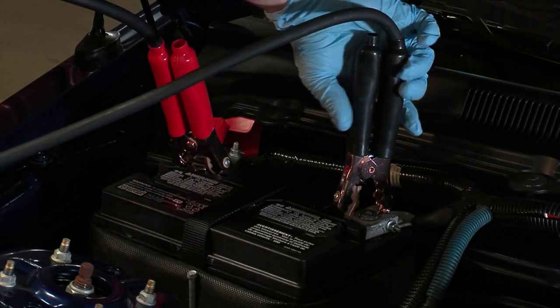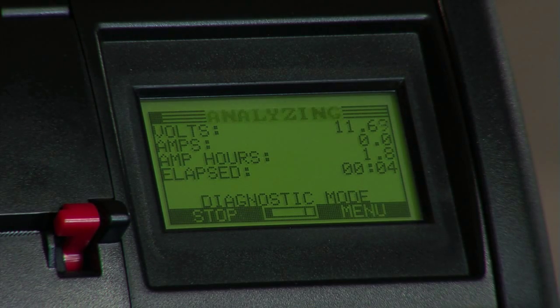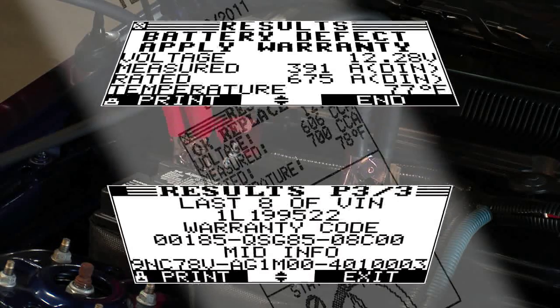Another key reason why service shops have adopted diagnostic charging is for warranty. If a battery is discharged, oftentimes it's simpler just to warranty that battery instead of actually bringing it back up. At the completion of a cycle, if it's a healthy battery you'll know about it. If it's not healthy and a replace decision comes up on the machine, you'll have a specific warranty code that's encrypted and carries all the information. Many organizations have gone to diagnostic charging as a way to control warranty expense for batteries.